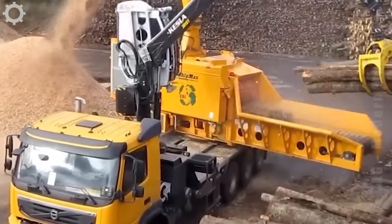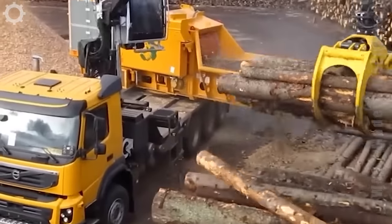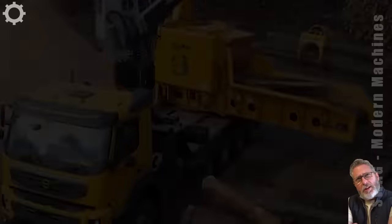Technology has been applied to the wood chipper for fast working speed. Woodworking and tree chipping with this machine will amaze you.